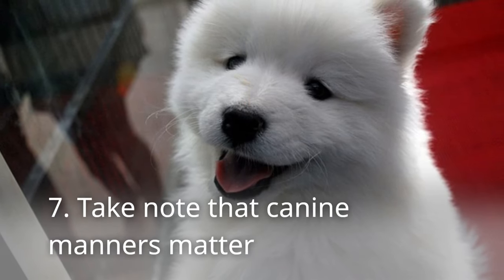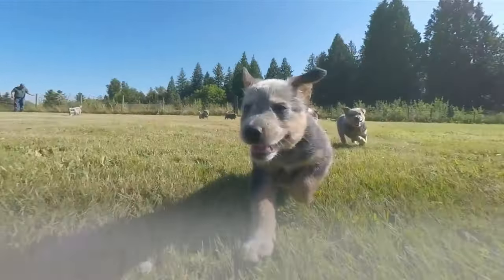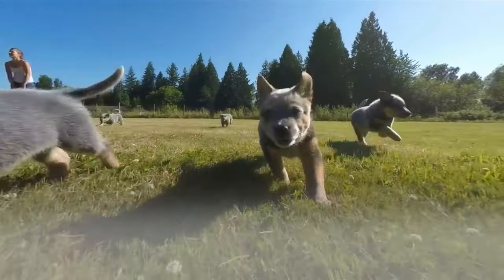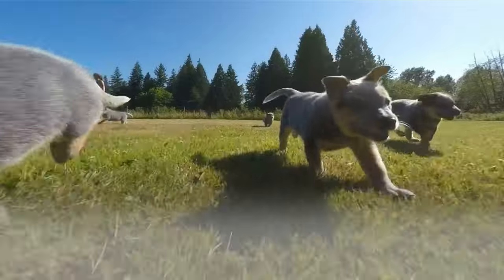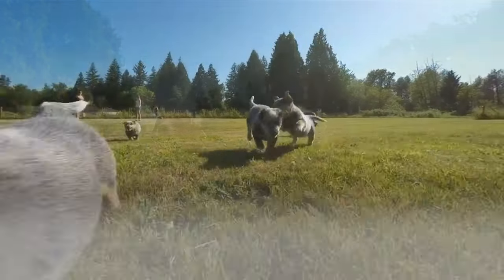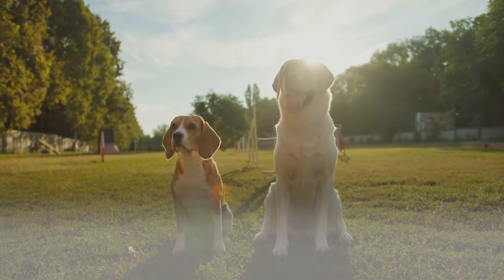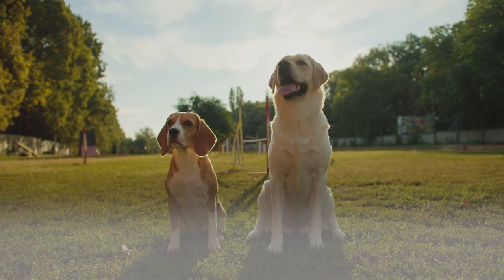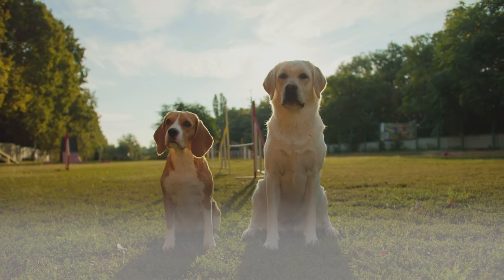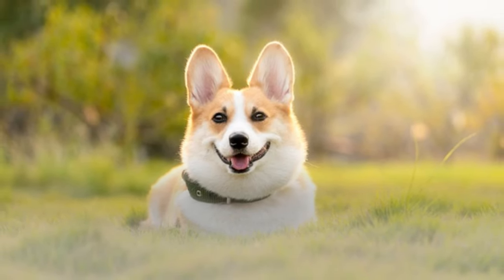7. Take note that canine manners matter. Dogs can learn good manners. Out there, a lot of canine companions may look like high-energy dogs, but they probably don't have good manners. Some reverse the situation and drag their owners by the leash, or dogs that jump all over anyone. It's embarrassing for the owner, but luckily, it's easy to fix. A canine companion that's learned to sit patiently and wait until called, compared to another that leaps around doing what it wants, is a big difference. Time spent with fur babies to work on proper manners is time well spent.